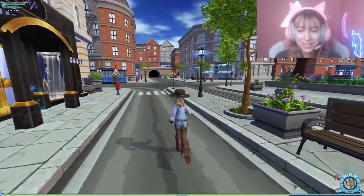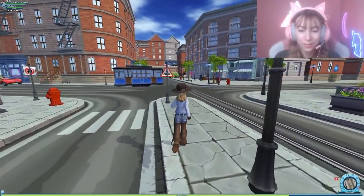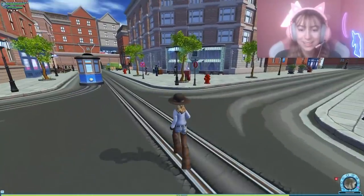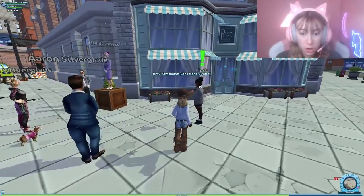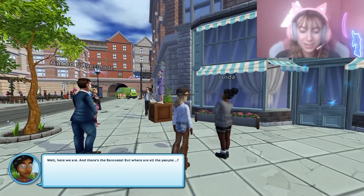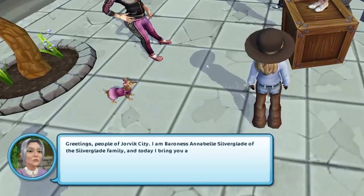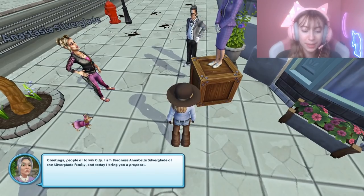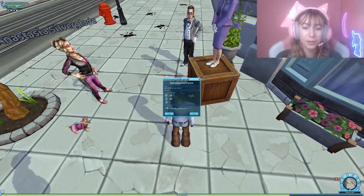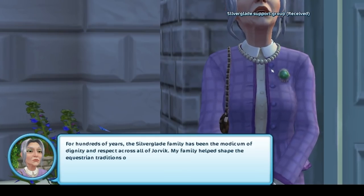I see, I see — okay, over here! We've got a little protest happening here. Well, here we are, and there's the Baroness. But where are all the people? Oh my gosh, those are children! 'Greetings, people of Yorvik City! I am Baroness Annabelle Silverglade of the Silverglade family, and today I bring you a proposal.'